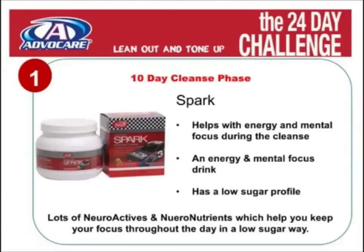The last product of the 10-day cleanse program is Spark. Spark helps with energy and mental focus during the cleanse. There are a lot of neuroactives and neuro-nutrients which help you stay focused throughout the day in a low-sugar way.